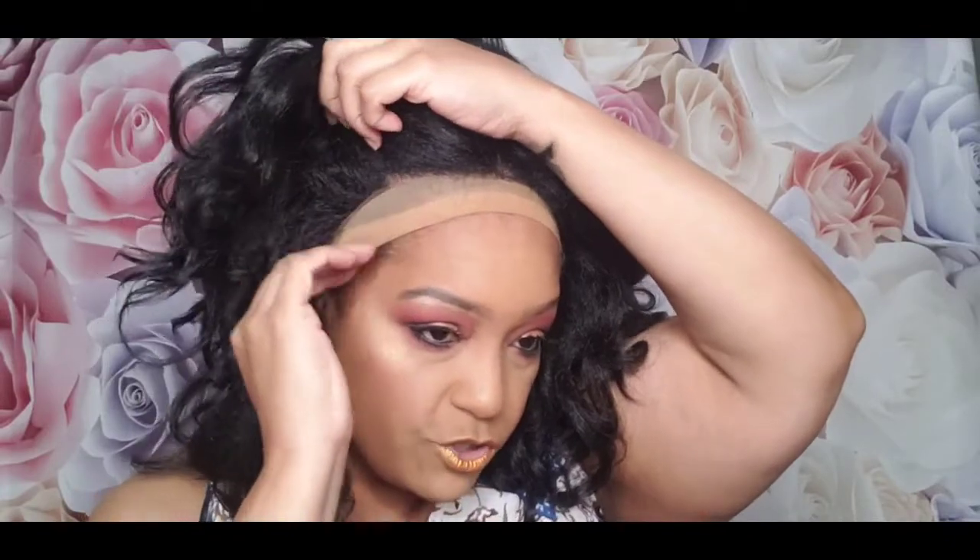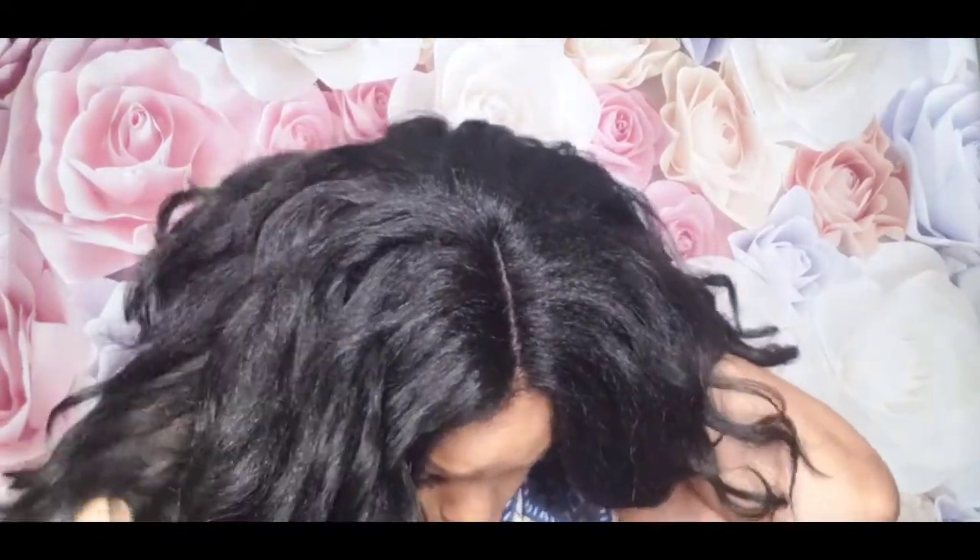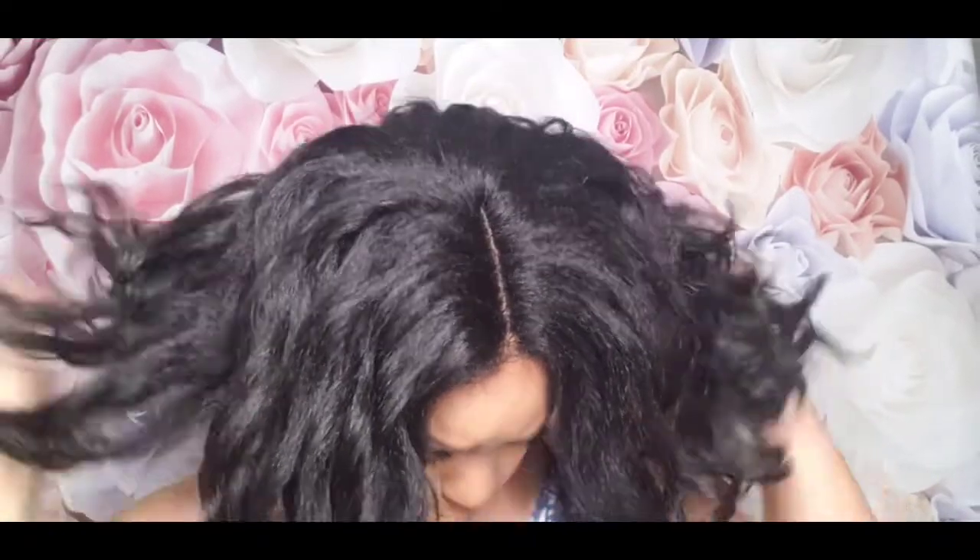My wig cap is a little stretched out — I need to get a new one, but I have a million of them. Guys, I am really liking this! I'm getting a little shedding but not a lot. Including cutting the lace, this is how much shedding I've gotten, and it's not a whole lot to me.